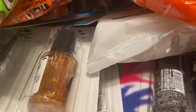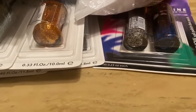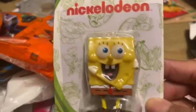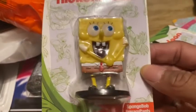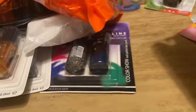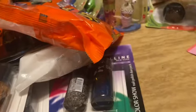My daughter — she's 25 years old — loves SpongeBob, she has loved him forever. So I'm probably going to stick these in her stocking. I picked up SpongeBob and Patrick.